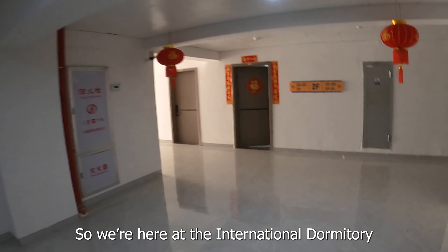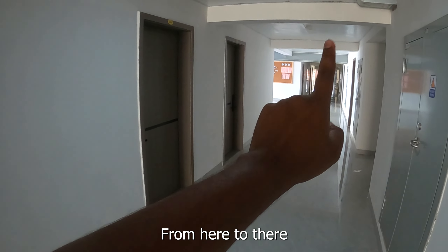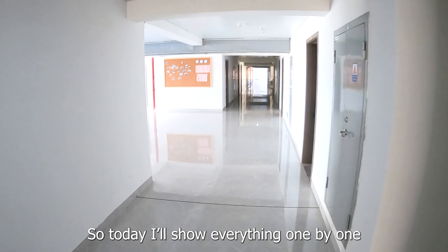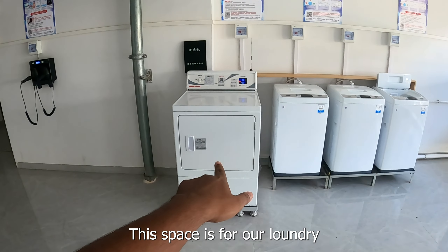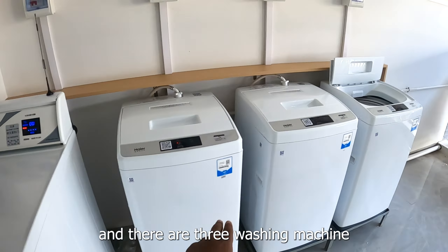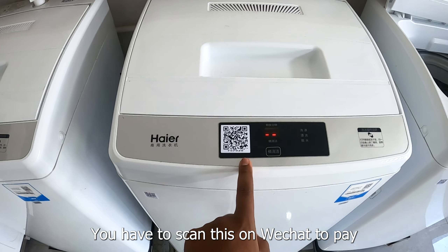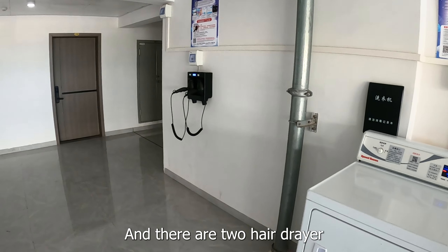We are in the international dormitory. Here is a common area where international students stay. We can see the washing machine and dryer here — we can use both the washer and the dryer in this area.